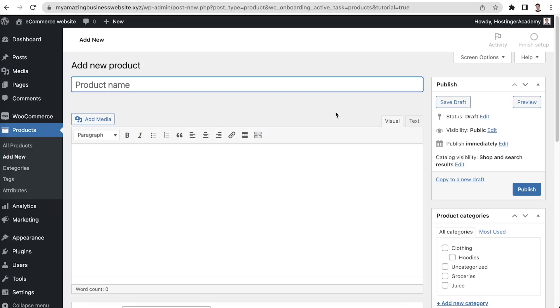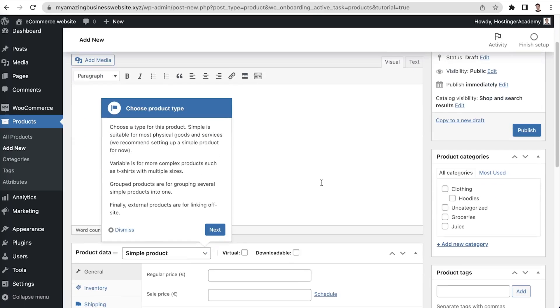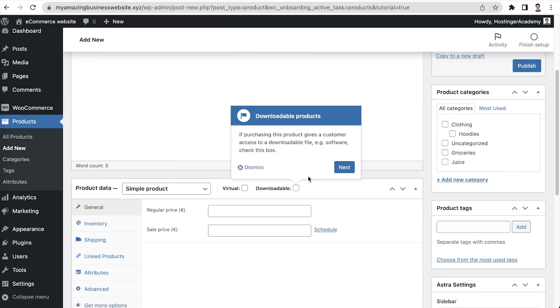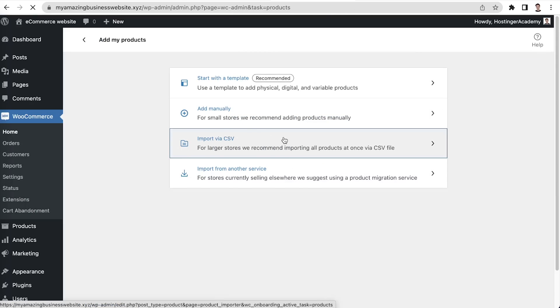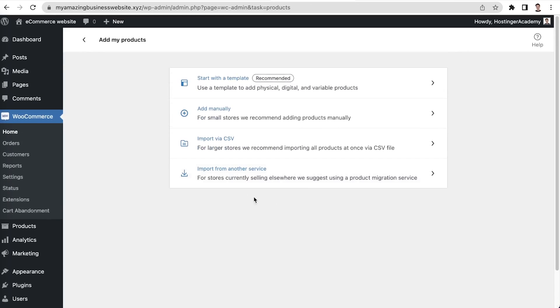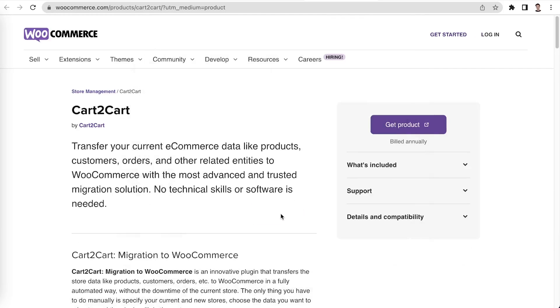Another option is to add manually. We recommend it for small stores that do not have that many products and want to ensure that each product page includes detailed and personalized information. If you have a large online store with hundreds of products, it's better to add them using the import via CSV option. A CSV is a comma-separated values file that includes information about multiple products. Lastly, import from another service is a great option for stores that already sell on another platform. Instead of adding your products again, you can simply use the information from the other platform. After you add all of your products, you can set up the payment methods.